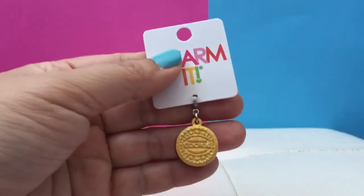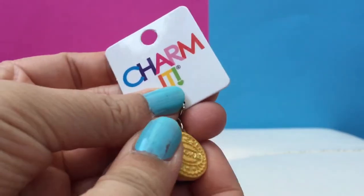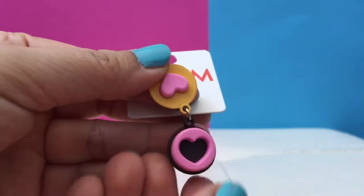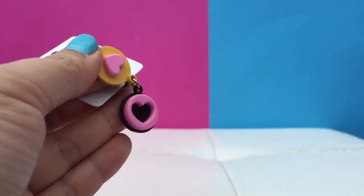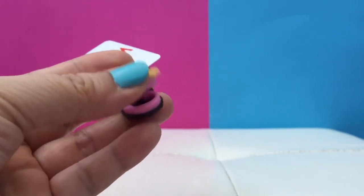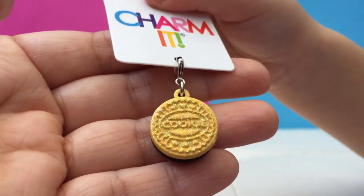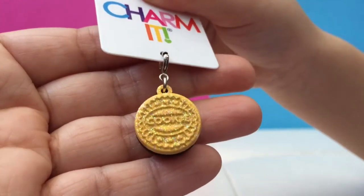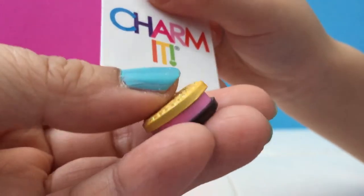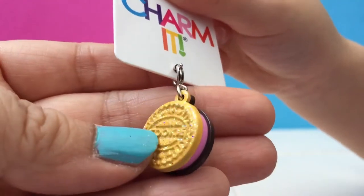Here's the first charm that little sis picked — it's a little Oreo cookie! And it opens, so it's like a double cookie. It even has like a heart on it. It's so glittery! So why did you pick this one? Because I like Oreos! It's even strawberry and chocolate flavors. It looks so yummy.